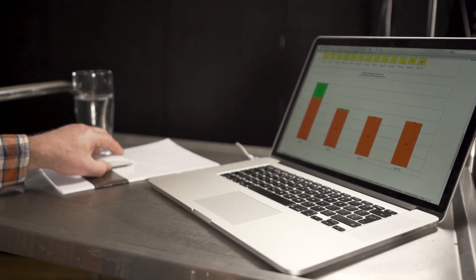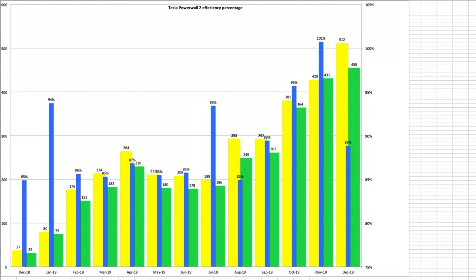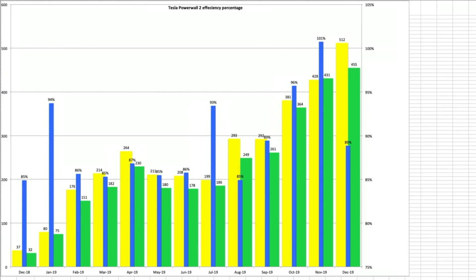Let's look at our Powerwall in and out. In December we put 512 kWh into the Powerwall and extracted 455 kWh, which gives an efficiency of 89%. Tesla quote a round-trip efficiency for the Powerwall at 92.5%, so we're slightly below that. You can see our overall year-end round-trip performance in the upcoming year-end video.